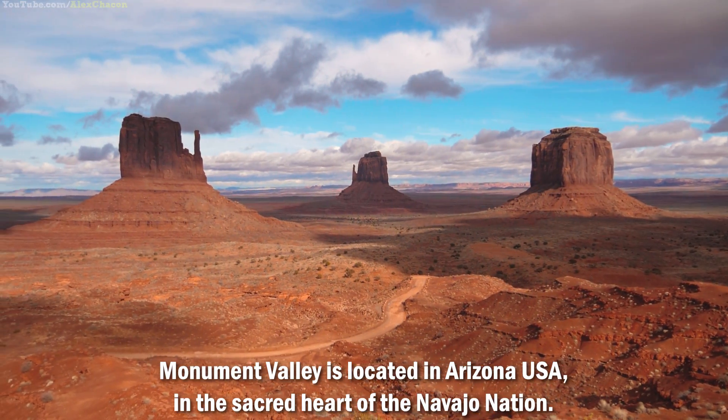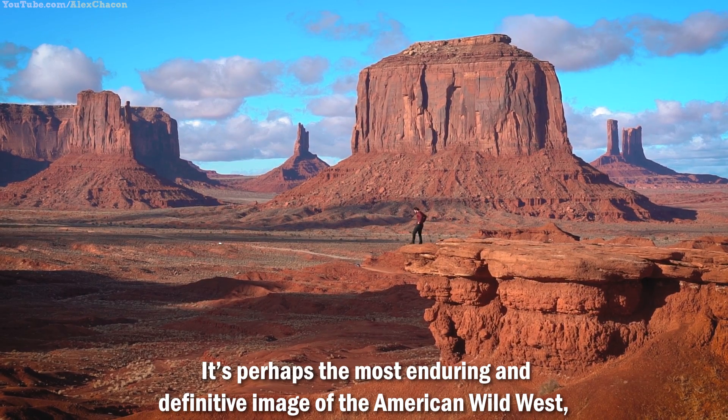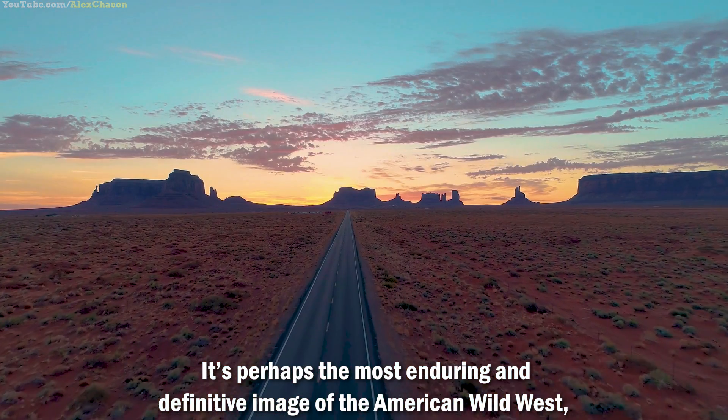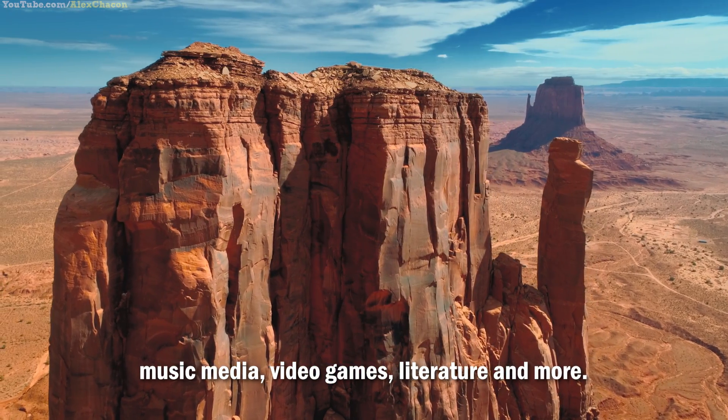Monument Valley is located in Arizona, USA, in the sacred heart of the Navajo Nation. It's perhaps the most enduring and definitive image of the American Wild West, appearing in countless movies, commercials, music media, video games, literature, and more.